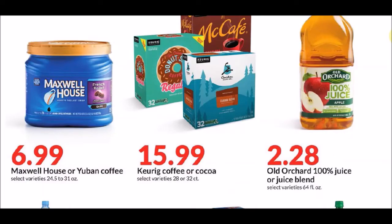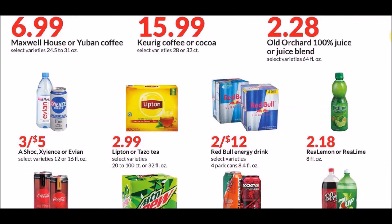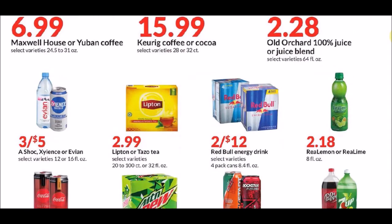If you guys get Maxwell House, that's a decent deal. It used to be $4.99 and then $5.99 was a good deal — $6.99 is an okay deal, but if it goes below that I'm definitely going to stock up. We've got some Lipton or Tazo tea — I think that's an okay price on Lipton. I don't buy it a ton but it's good to have stocked up. If you find that cheaper, let me know.